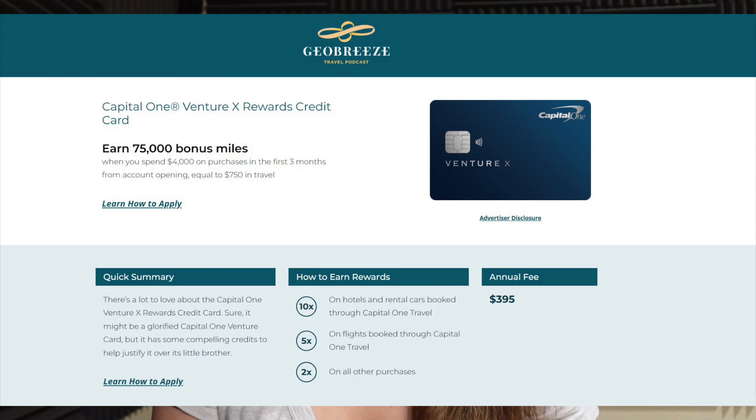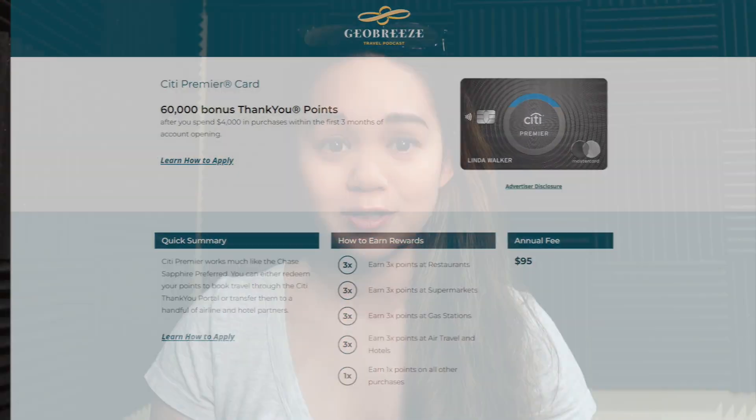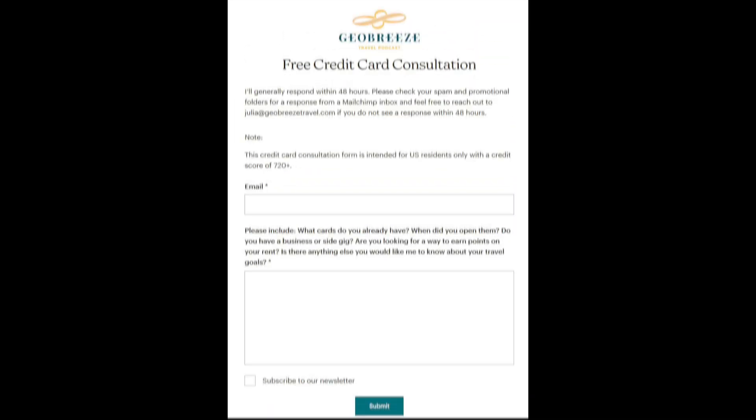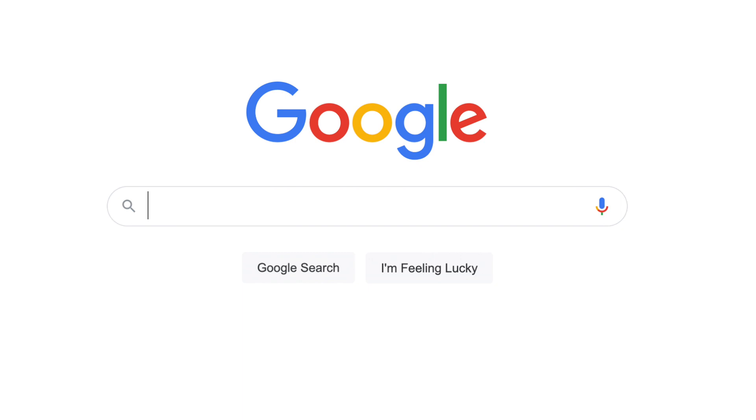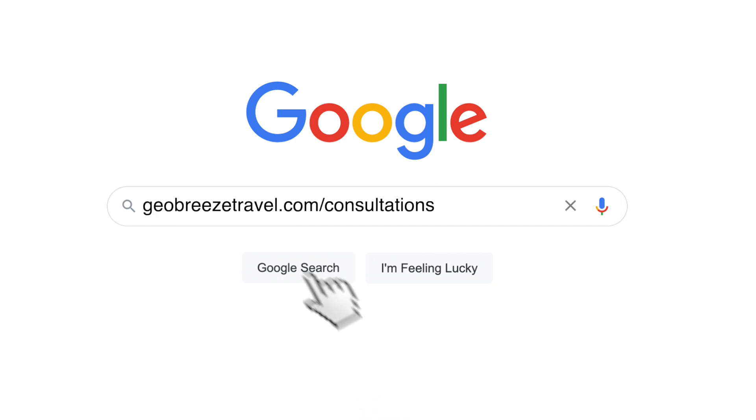You can earn points for Avianca redemptions with cards like the Amex Platinum, Amex Gold, Capital One Venture or Venture X, Citi Premier, or many others. But how do you know which cards are best for you? Rather than opening 20 cards hoping the right one appears, free credit card consultations are available to provide personalized recommendations based on your travel goals, budget, and lifestyle — sign up at geobreezetravel.com/consultations.